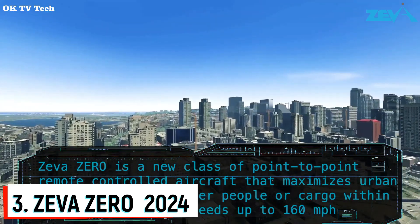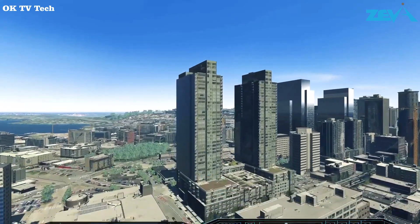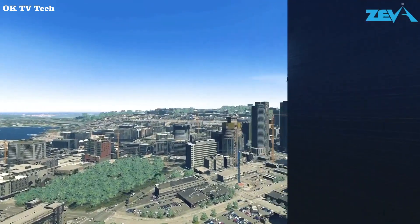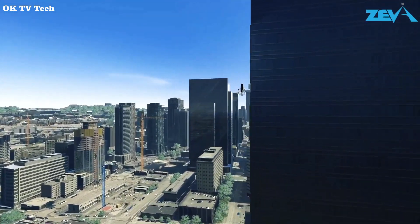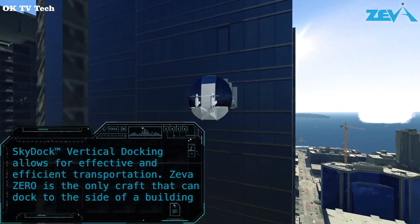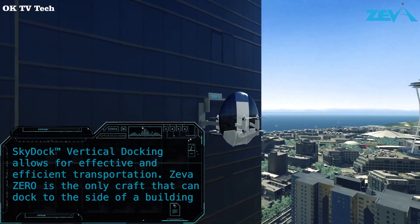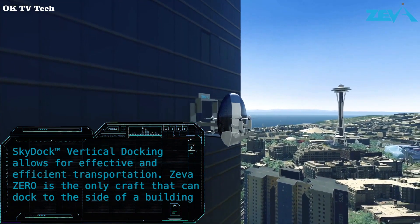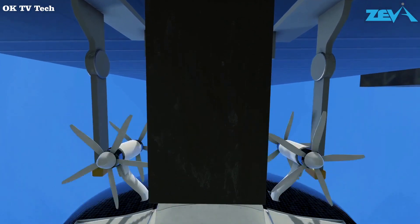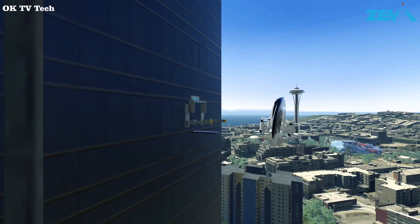Number 3: Zeva Zero. Zeva, which stands for Zero Emissions Electric Vertical Aircraft, launched in 2017 and initially was developing its Zero eVTOL to compete in Boeing's GoFly competition. Zeva Zero is a new prototype aircraft called Z-2. The new design is expected to be faster, more efficient, and more compact, and the US startup says it is working to add autonomous flight capabilities.